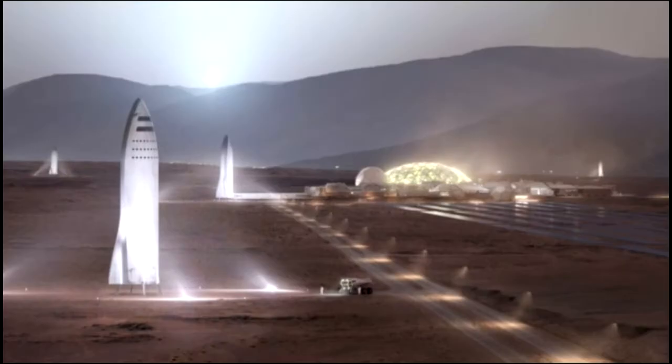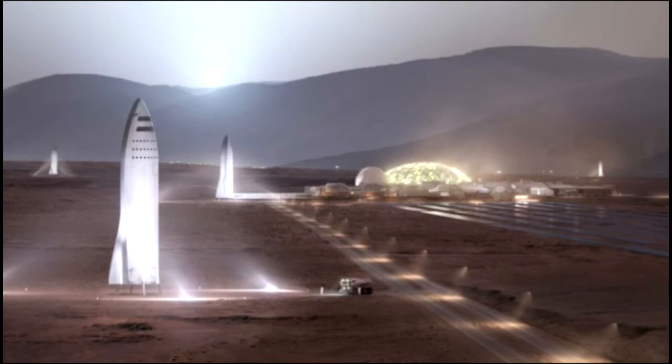Elon Musk has posted a photo of the enormous main body tool of SpaceX's big rocket — the spacecraft that will be used to take humans to Mars by 2022.